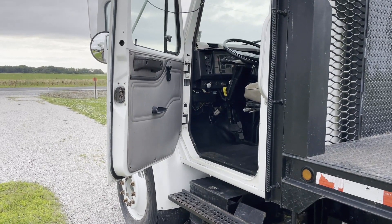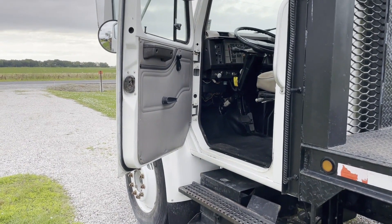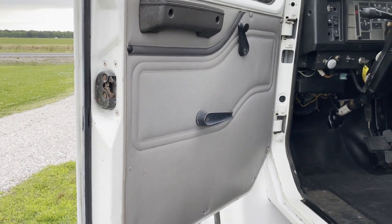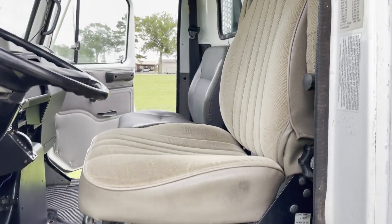We got this 2001 International 4700 with automatic transmission and DT466 engine running for our drive here. The door panels are nice and clean and straight on this truck. Looking through the inside — nice and straight, with an air ride driver's seat right there.